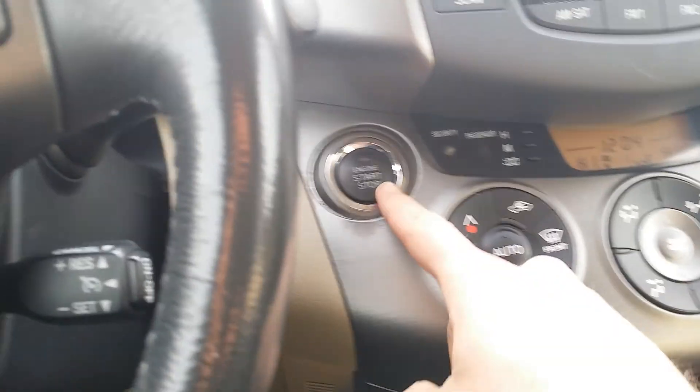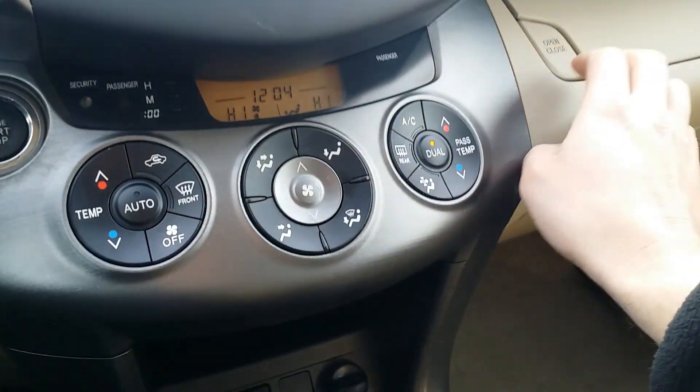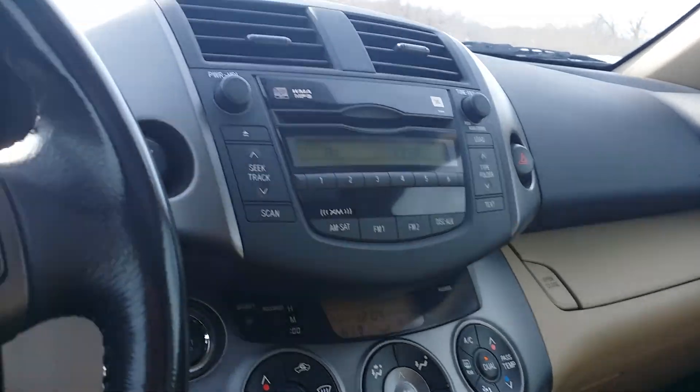There's your push-button start and stop. Here is your little glove box right here. And then your manuals and whatnot there. Nice moonroof right there. Love the two-tone interior. And there you have it — there's your lock for the four-wheel drive. Very nice RAV here.